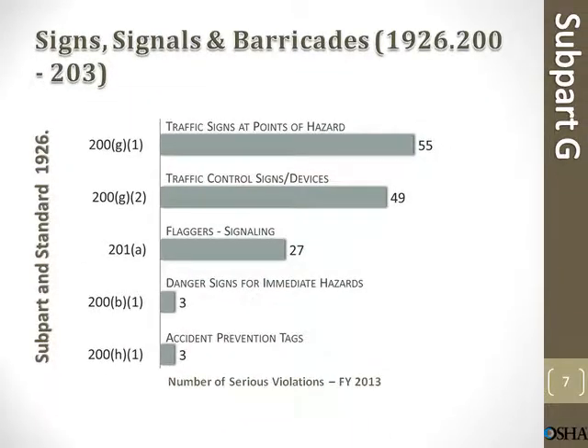Signs, signals, and barricades. Traffic signs at points of hazard: 55 violations. Traffic control signs and devices: 49. Flaggers signaling: 27 violations. Danger signs for immediate hazard: 3. Accident prevention tags: 3 violations.